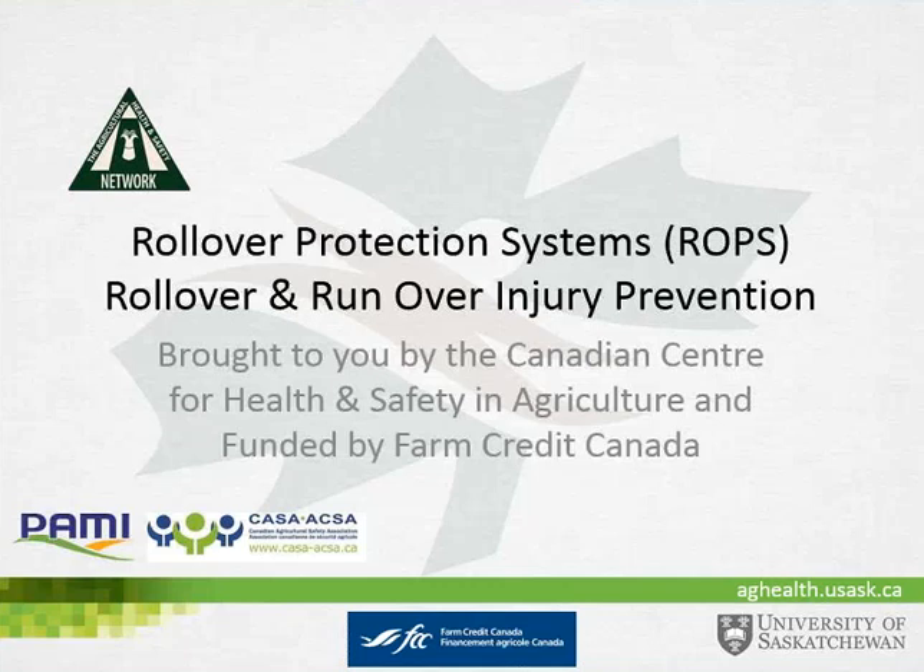Thanks, Vanita. I look forward to this topic. It's been an area where I've spent a number of years working, so I'm glad to share this information with everyone.